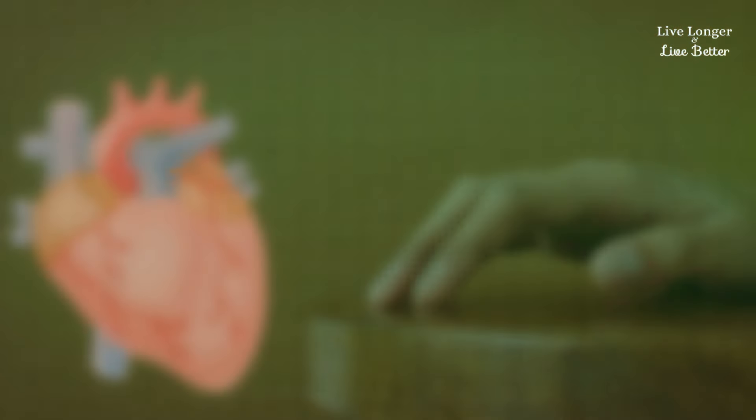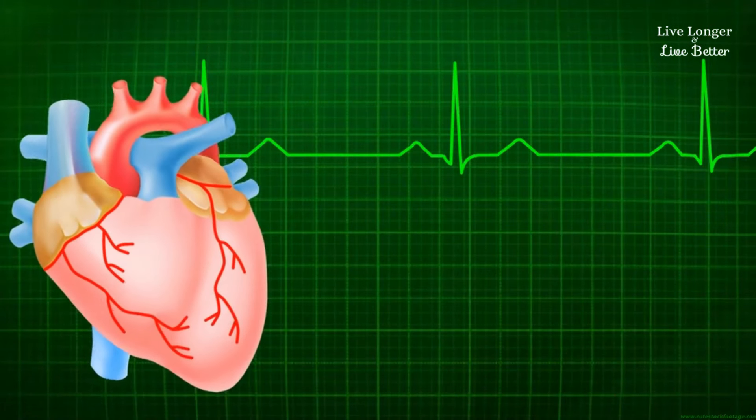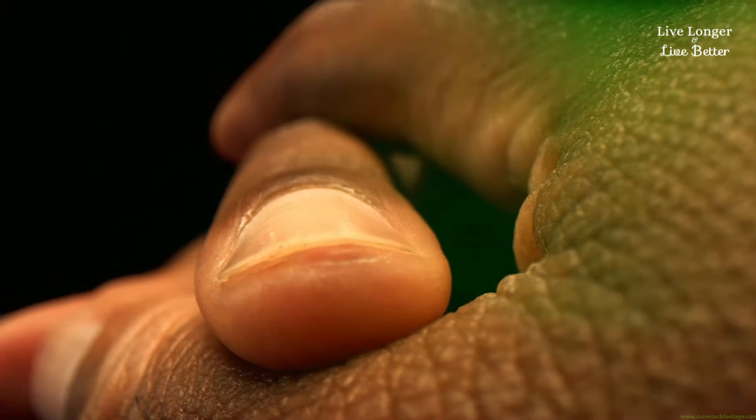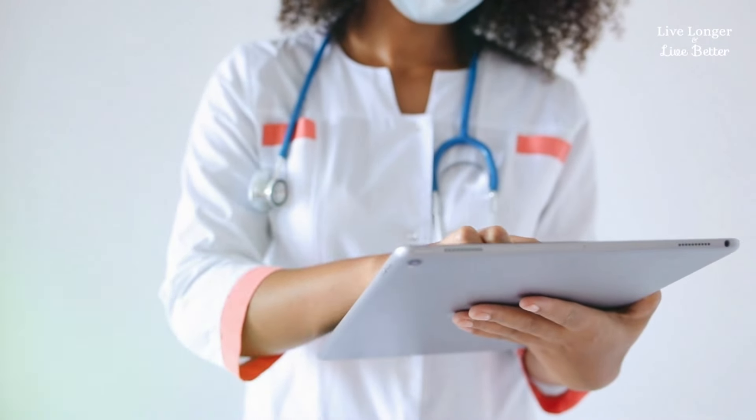Did you know that your hands can send important signals about your heart? These visible signs on your hands could indicate heart problems — it's a warning that many people don't even notice. More than 30% of deaths worldwide are due to heart problems, so catching these signs early is super important.